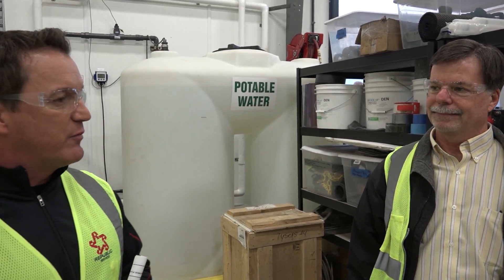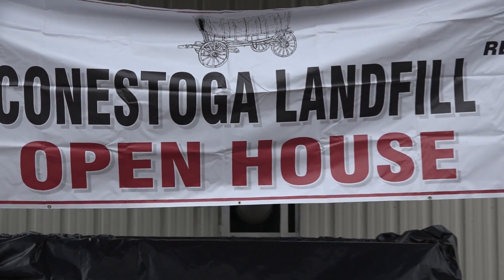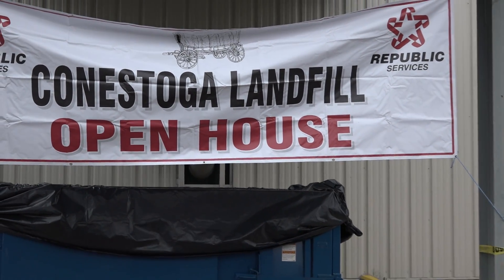Kevin here was one of the main guys who designed the facility. Brown and Caldwell was really excited to get involved with this project — I think it was around 2009. To Republic's credit, they were really ahead of the curve. They were planning ahead on how to manage their leachate into the future. They saw an issue, wanted to look at it very closely, and come up with the best solution, so we started working with them.